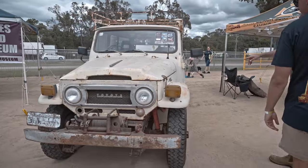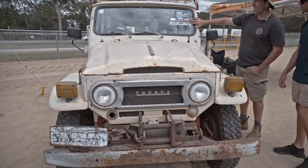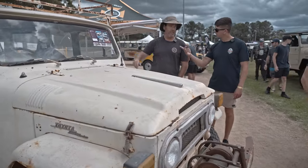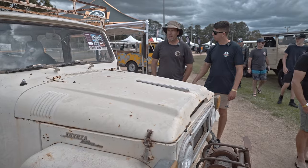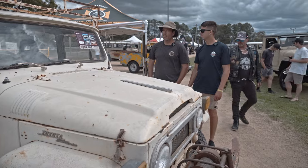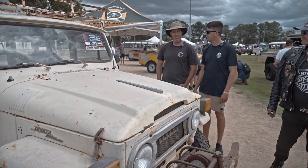This came out of Cloncurry. You can see the red dirt in that photo — so you found this car? That's right. Bought it sight unseen, and turned up and I'm pretty pleased with it. How long ago was that? It'll be two years.